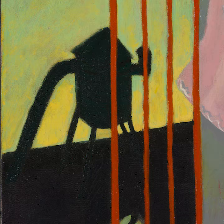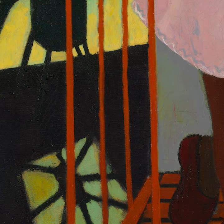A rooftop water tower is silhouetted against the haze of a sulphurous sky, and a skylight punctures the roof below.